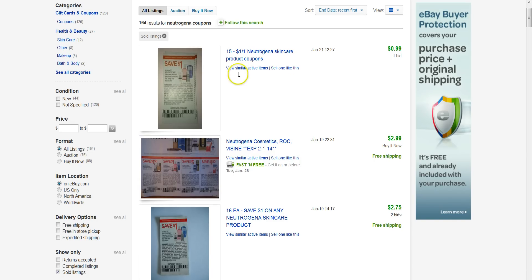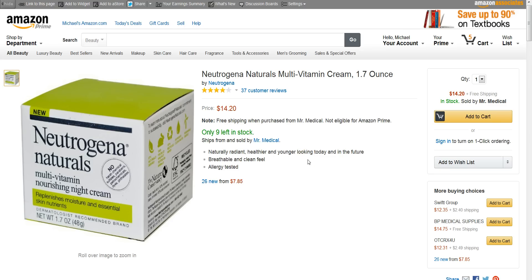Here we are, it's Neutrogena Naturals Multivitamin Cream, 1.7 ounces. What I'm going to talk to you about with this product relates to thousands, tens of, hundreds of thousands of products on Amazon, and I would recommend you to look into this, especially with using a coupon.